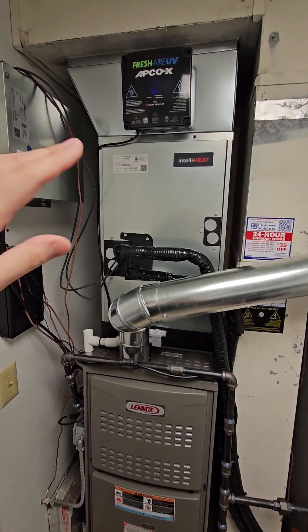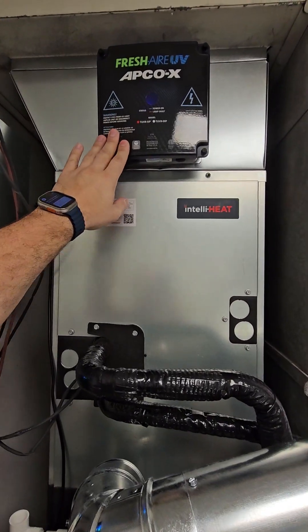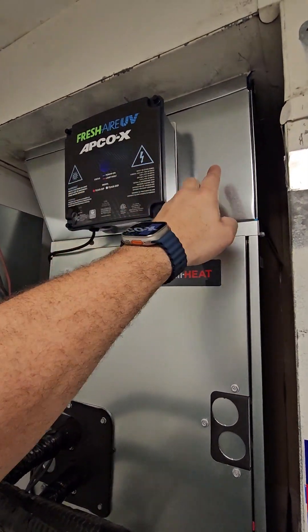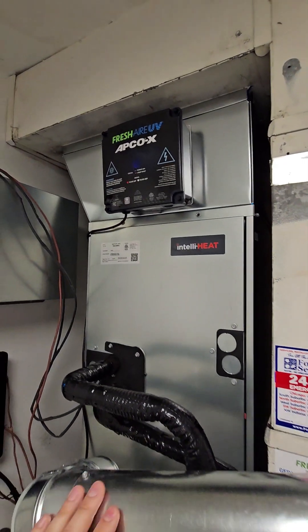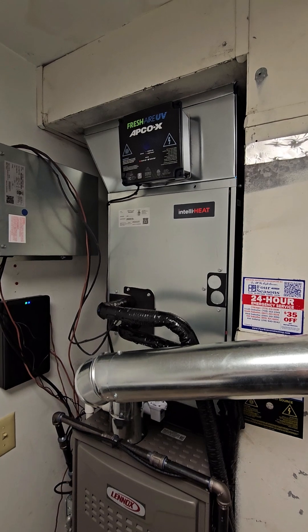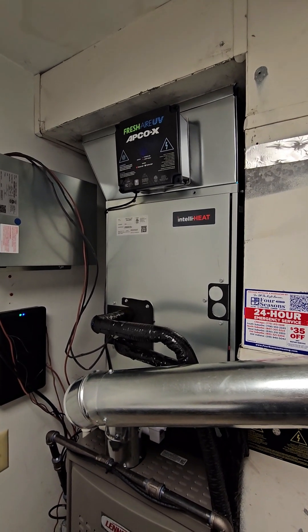We also have our Apco XR purification system. It has a UV light to keep the coils clean, but it also has an activated carbon cell inside the Apco, which is going to be trapping and containing biological and chemical contaminants. The UV light will then destroy them.